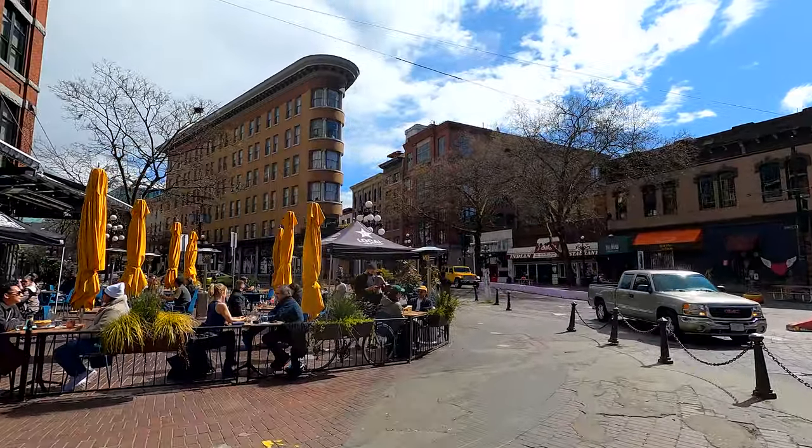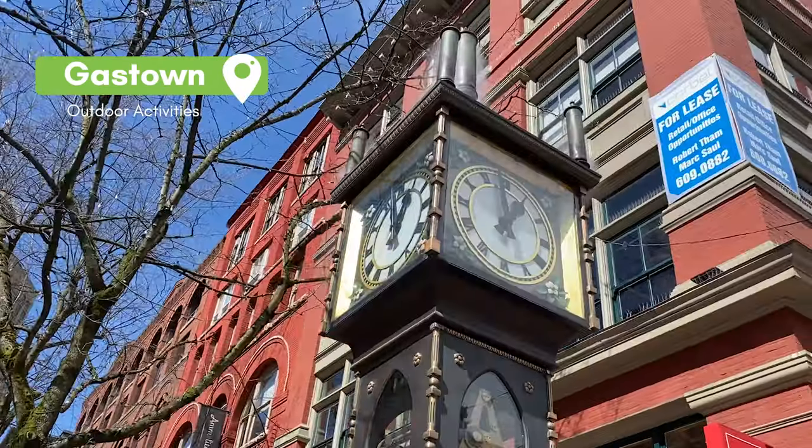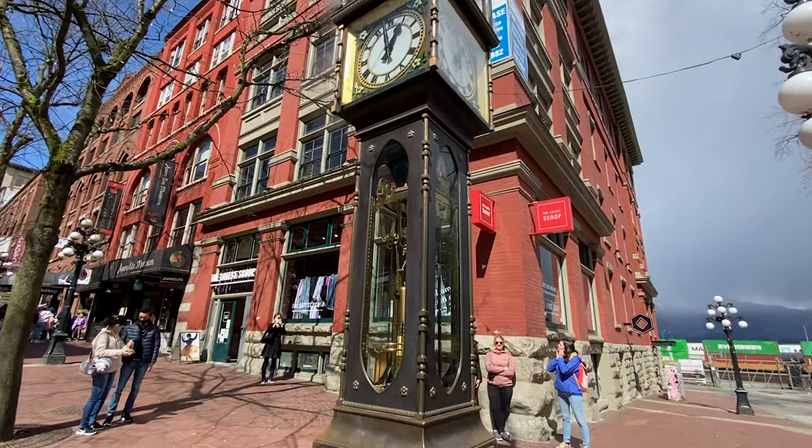Last but not least, I think I'd get hunted down if I made a Vancouver travel video and didn't include the famous Gastown steam clock. It won't speak to you, but it'll definitely sing to you every 15 minutes — and it's the only steam clock tower left in Vancouver.